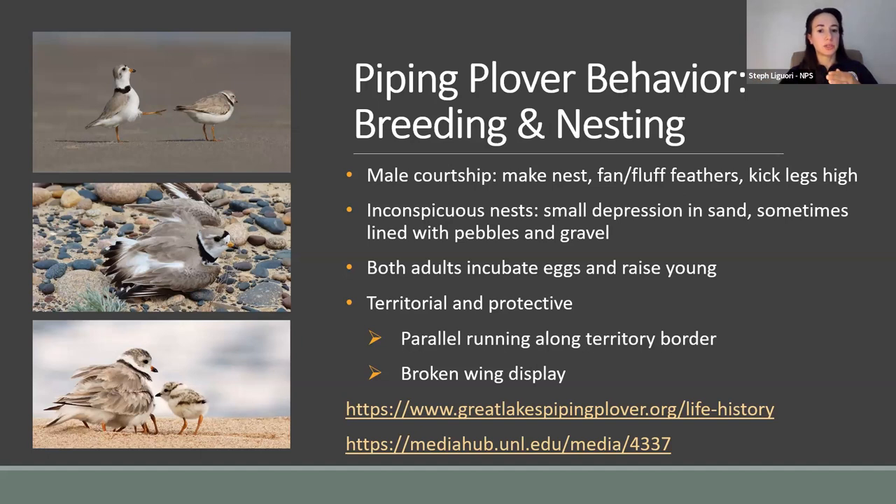The piping plover has an instinctual behavior to protect its nest from predators called the broken wing display. If a human or predator is too close to the nest, the plover will feign an injury — flapping its wings pathetically and bending its wing to make it look broken. The idea is that a natural predator would follow the adult away from the nest for what looks like an easy meal. Even a human might be enticed to follow, thinking they need to help the bird. The broken wing display is not unique in the bird world, but some behaviors are unique to piping plovers and other shorebirds.